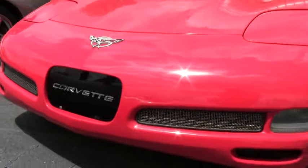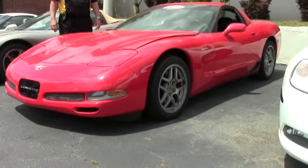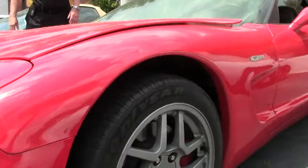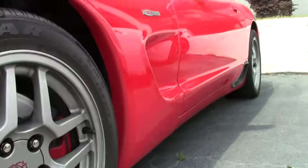It has dual climate control, Bose, memory package, active handling, the correct factory wheels on the car, and correct Goodyear F1 tires on it. And as I mentioned, it's a little over 43,000 miles.